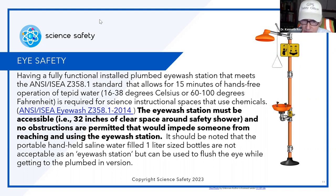The eyewash station is required for science instructional spaces that use chemicals. It must be accessible — meaning you don't store things around it, in front of it, or on the side of it. You need 32 inches of clear space and direct access. When I do mock OSHA inspections, I sometimes see ring stands with rods stored right next to an eyewash station. Can you imagine, with eyes not seeing well, bending down — the rod goes right in the eye. The portable handheld saline water-filled one-liter bottles are not acceptable as a permanent eyewash station, but can be used to flush eyes while getting to a plumbed one, and would be a good thing to have on field experiences.